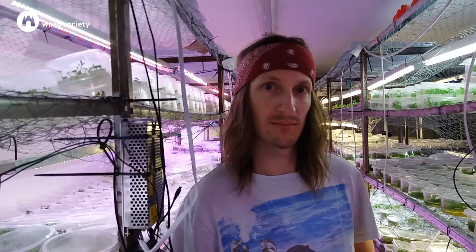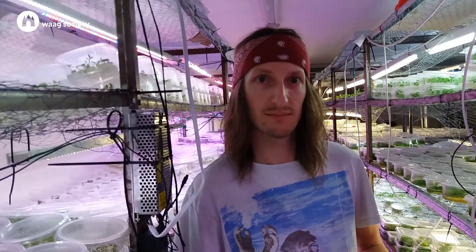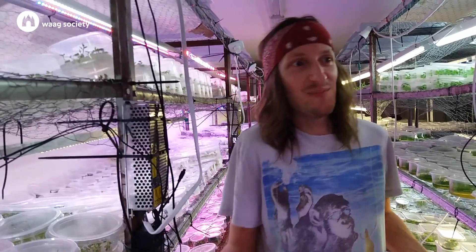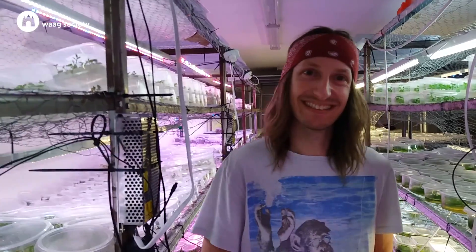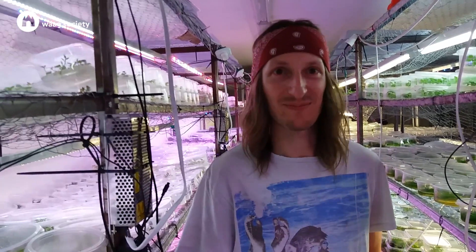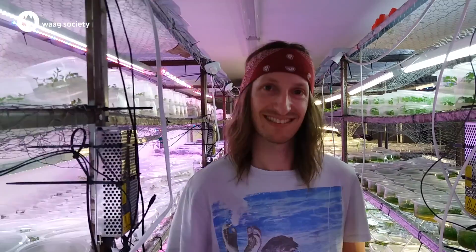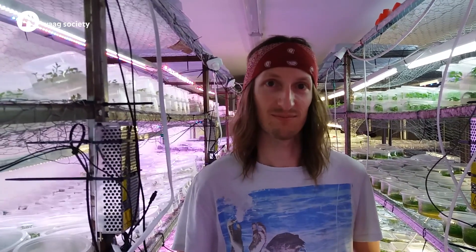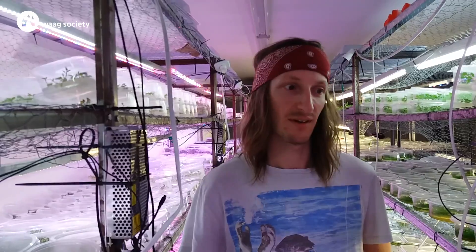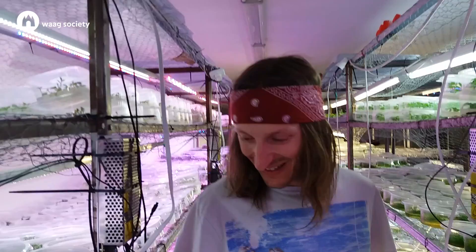Your friend said that you might be the first biohacker of Poland — do you think that's true? Maybe — I don't know. You don't know anybody else doing this? No, I'm the first. I'm also interested in CNC robots.